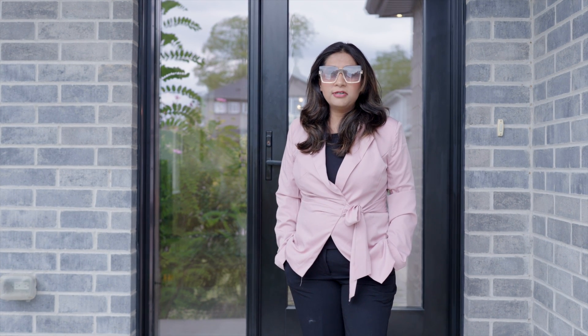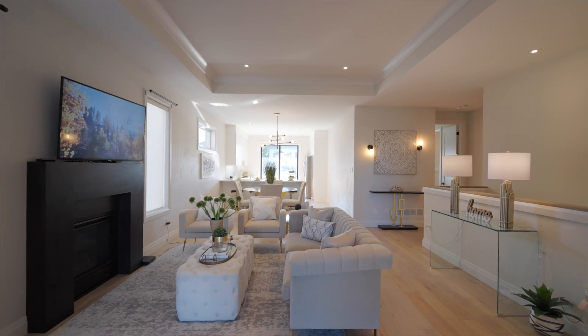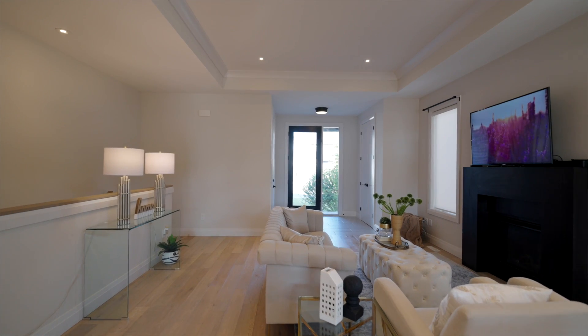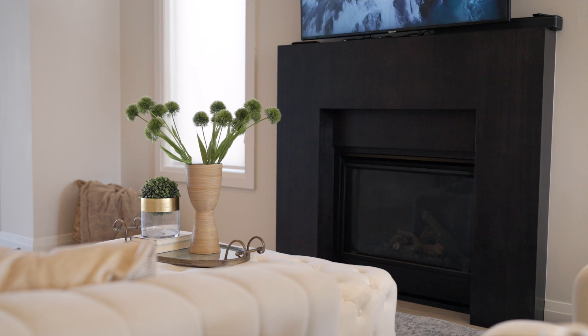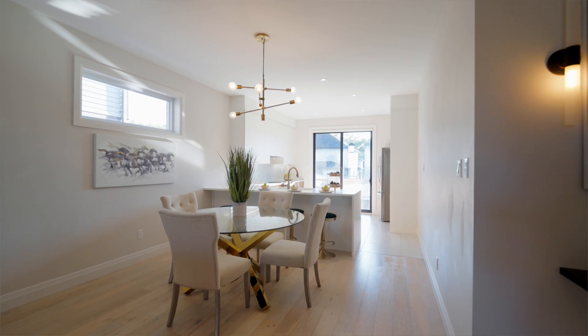This detached bungalow offers you four-car parking space. The main floor welcomes you with the glass door entry followed by the foyer and the living room. The great room offers you a beautiful fireplace followed by the dining area and an upgraded kitchen.